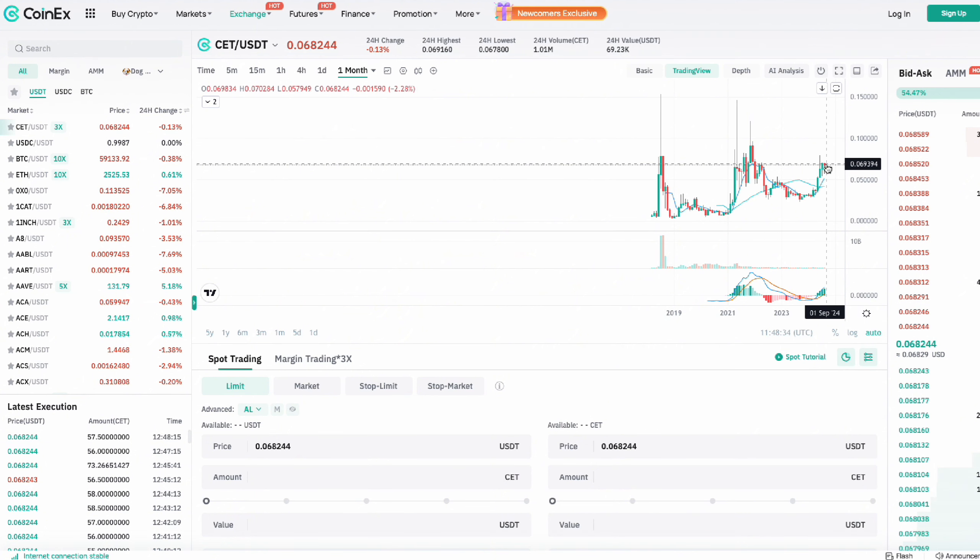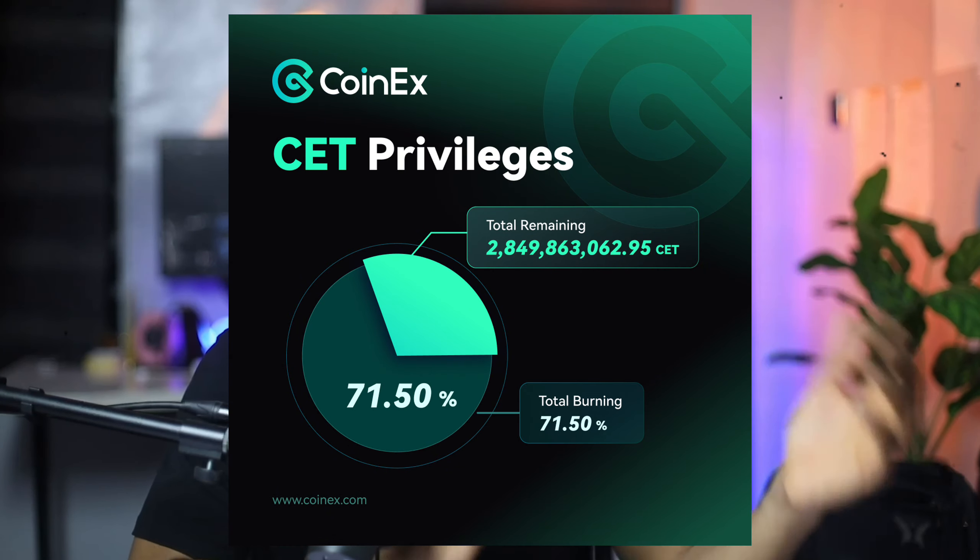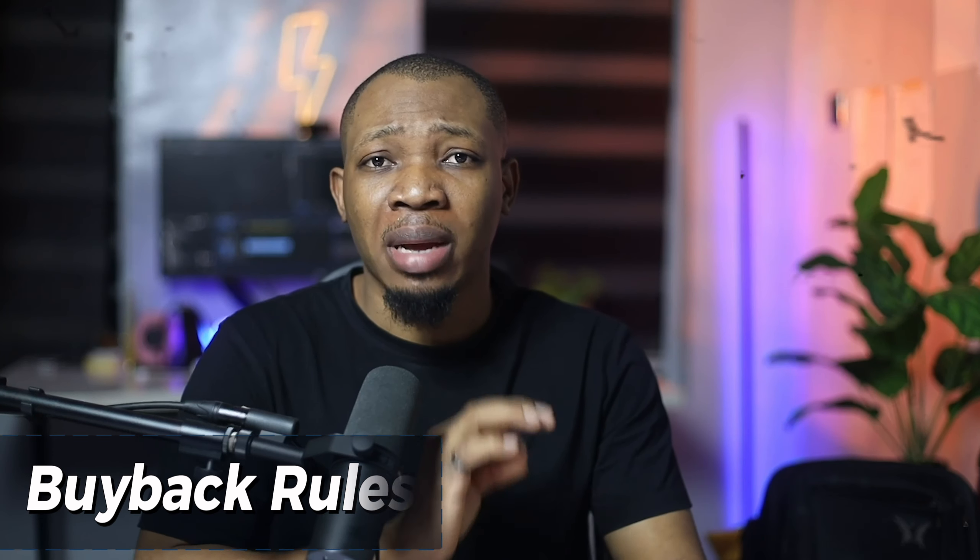Every single day, CoinX uses 20% of their trading fee earnings to buy back CET from the market. At the end of each month, they burn all the CET they've repurchased, creating constant deflationary pressure on the CET supply. Unlike other platforms that use a percentage of net profit for buybacks, CoinX uses 20% of trading fee earnings — which is typically much larger and more stable than net profit — ensuring a consistent and substantial buyback program.